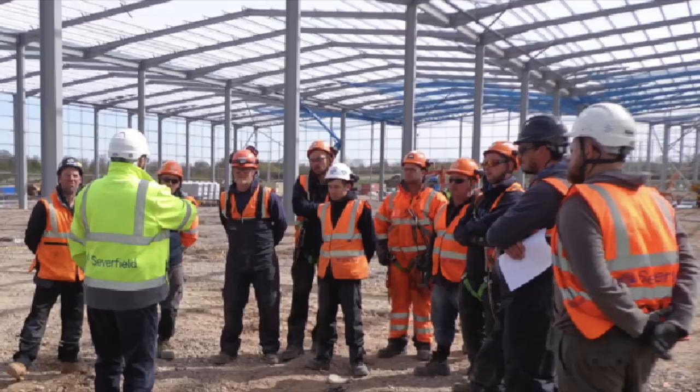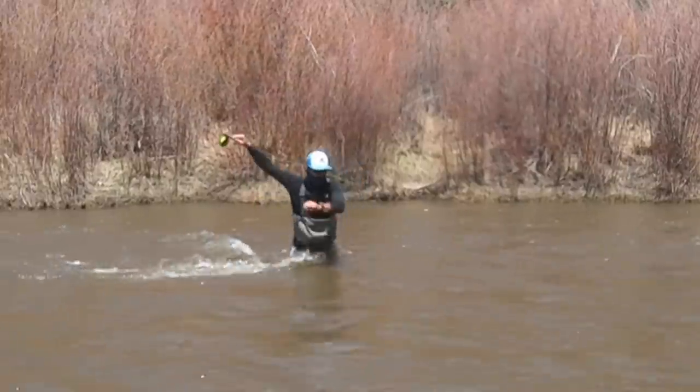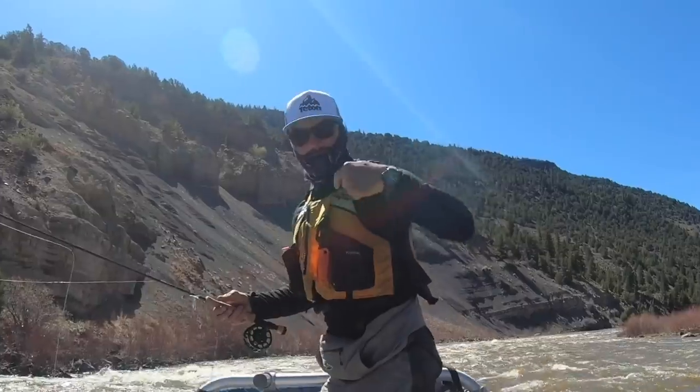Now we're also going to have a safety talk. Please be safe during runoff. The rivers are big and powerful. If you're wading, you probably won't be able to see where you're walking — that's not safe. If you're in a boat, you might be dealing with a lot more water than you're used to. Please don't underestimate the danger of runoff and wear your PFD.